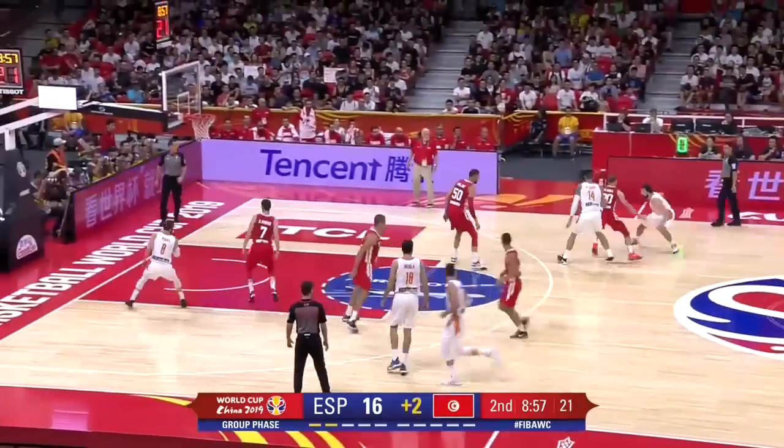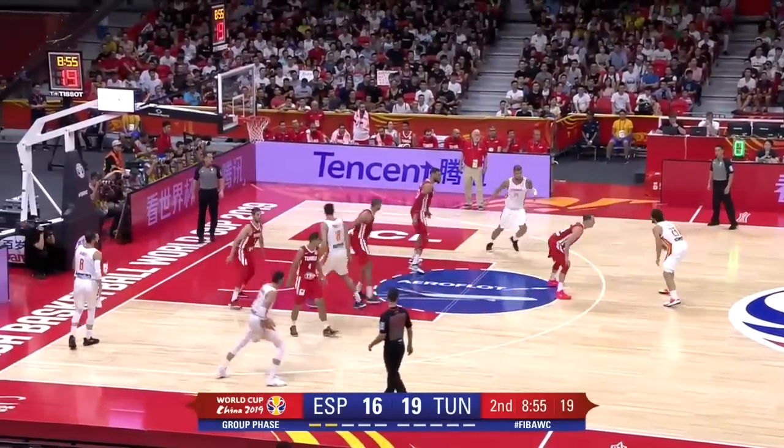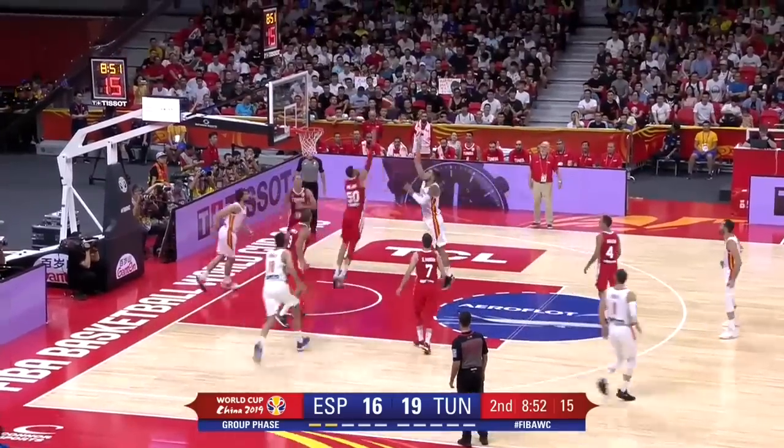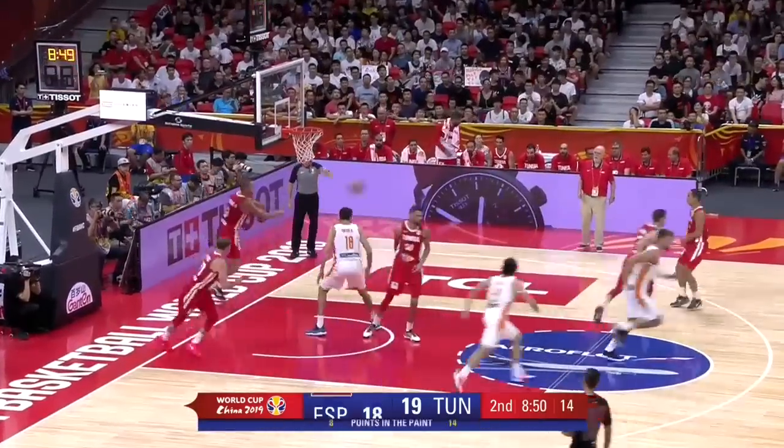Good recognition of Spain falling in the zone. That's the second time on a side out-of-bounds play that Spain went to a 2-3 zone. Tunisia did a nice job of getting to the middle.